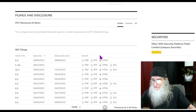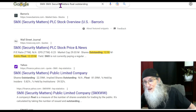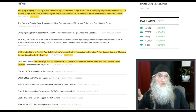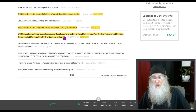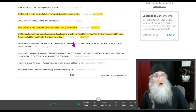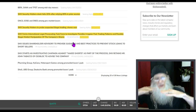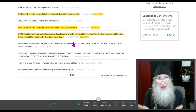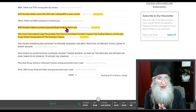For disclosures, there's a 6K that just came out on May 5th — that's connected to the news. Diving into the news, we've got two pieces that have really moved the chart: one out today, one from April 10th, and they're essentially the same sort of news. SMX forms international legal prosecuting task force to investigate possible irregular past trading patterns and possible illegal market manipulation of company shares. That's exciting — getting rid of illegal shorting gives the stock a chance to rise, because illegal shorting can force the price down every time it starts to move. The stock jumped 89% on that news and fell back 20%, retaining 69% of gains.